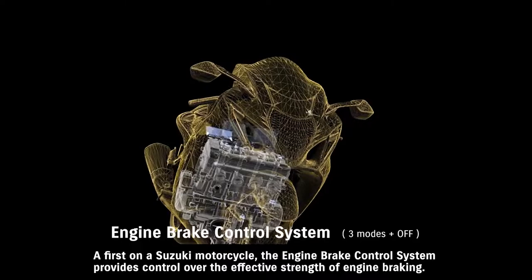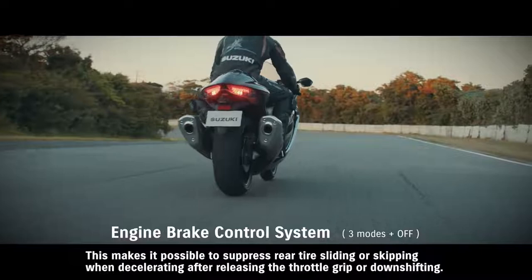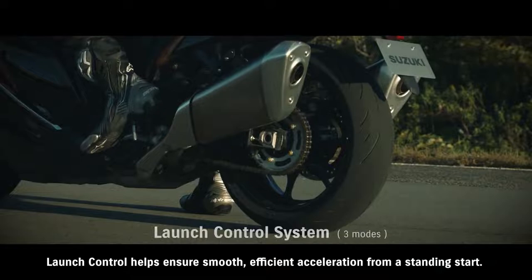A first on a Suzuki motorcycle, the engine brake control system provides control over the effective strength of engine braking. This makes it possible to suppress rear tire sliding or skipping when decelerating after releasing the throttle grip or downshifting. The rider can choose from one of three mode settings and match the level of control to his or her preference.